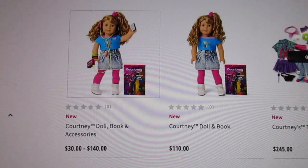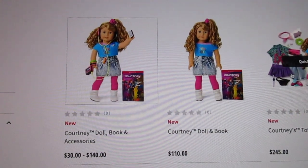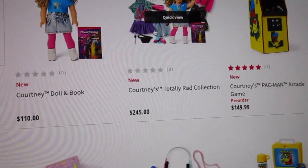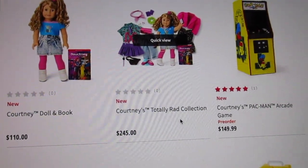The doll itself is $110. Or for $140, you can get Courtney with her accessories. Or for $245, you can get her Totally Rad collection.